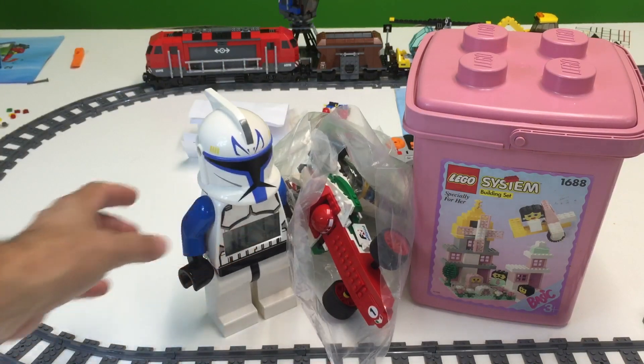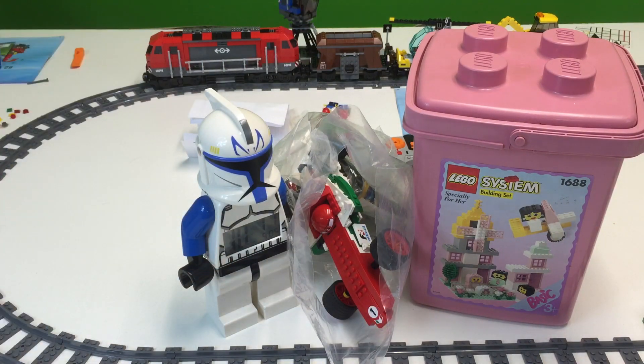So that is our thrift store haul. Don't mind the train and the other stuff — I just hadn't had time to clear this table off, but I wanted to show you a neat little thrift store haul.